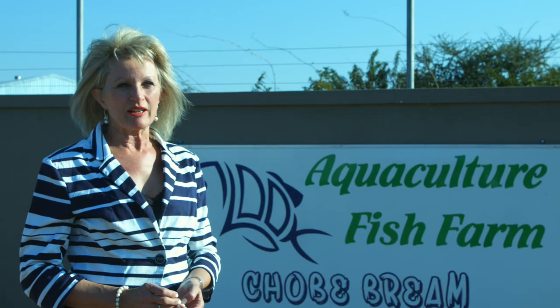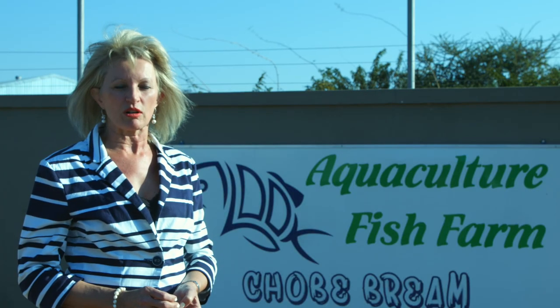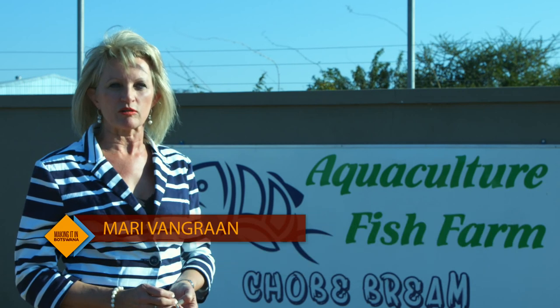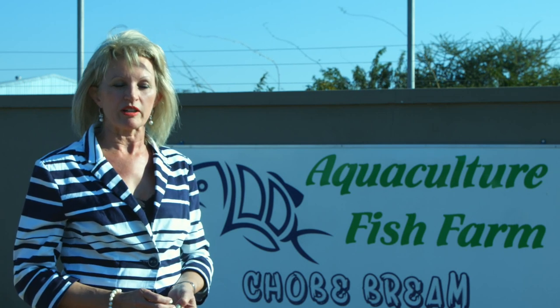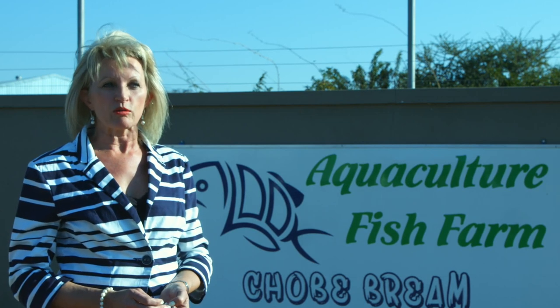We started with this reticulation aquaculture system approximately three years ago. The RAS system, which stands for Reticulation Aquaculture System, means that we recycle a million litres of water through a system. We clean it through expensive filters and therefore our production can increase tremendously. We did it after we realized the need for protein and especially fish production. The Botswana people really love fish, so that was a very big opportunity for us. We currently farm only with the Oreochromis andersonii, or the three-spot tilapia. We cannot farm with anything else — that is the fish that's indigenous in the river. We also call it Chaube Bream and we have registered that trade name.